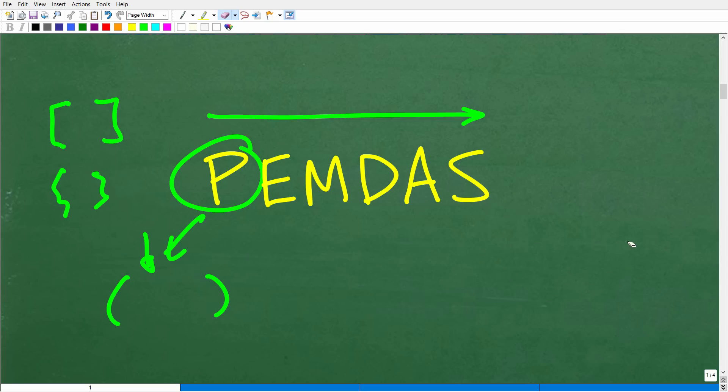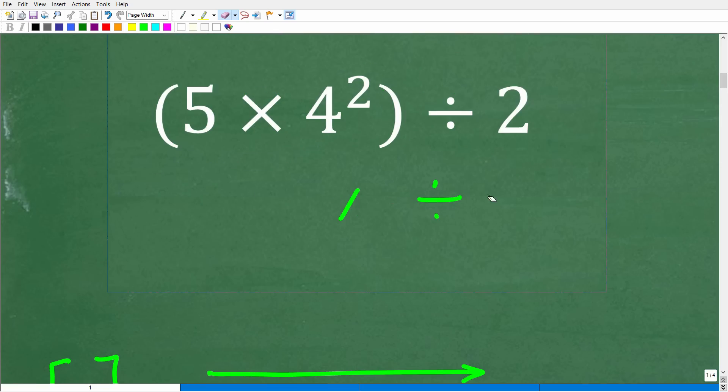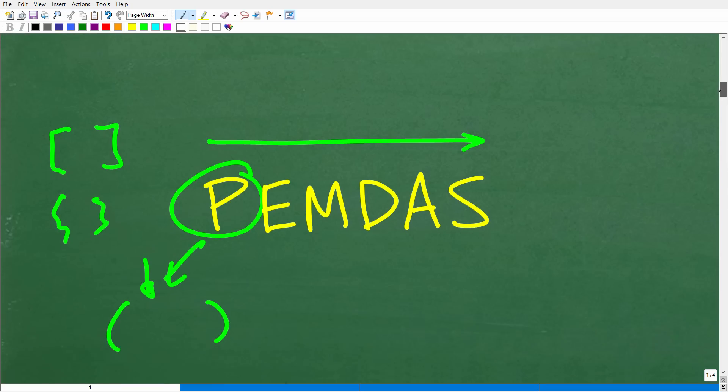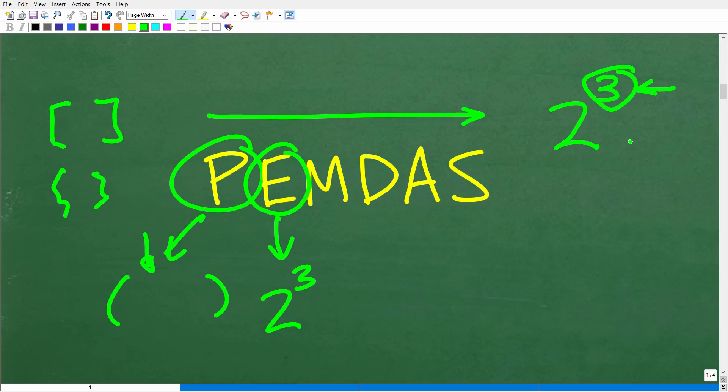Obviously in our problem we have parentheses, so we're going to have to start inside of them. The next letter is E, which stands for exponents — you can think of this as a power, like 2 to the 3rd power. This little number in the top right is called the exponent, the big number is called the base, and the entire thing is called a power. So if we have a power in our problem, that's what we do next.